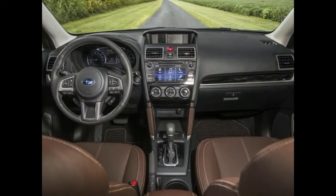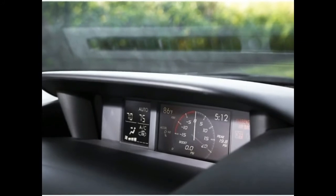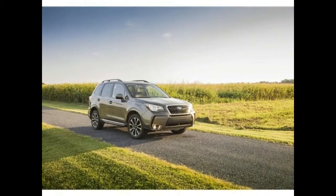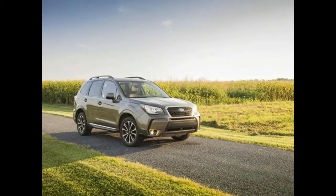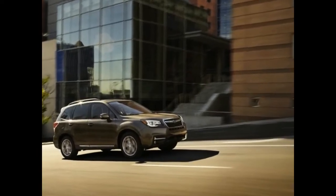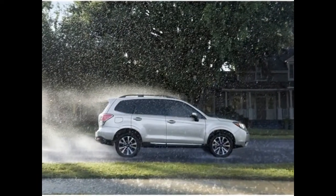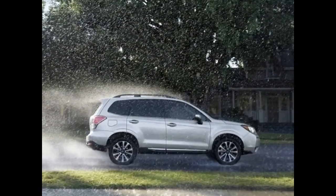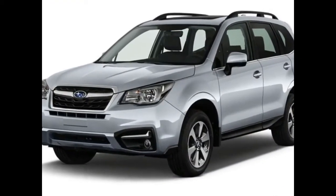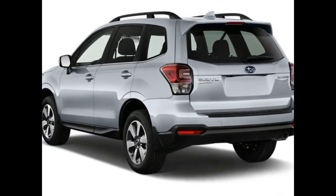We did the research for you — 32 reviews were analyzed for our 2018 Subaru Forester full review. We researched dozens of professional evaluations along with safety scores, reliability data, and fuel economy estimates to help you make the best new car buying decision possible. The 2018 model is part of the Forester's fourth generation, which began with the 2014 model year, with no major changes since the 2014 redesign.